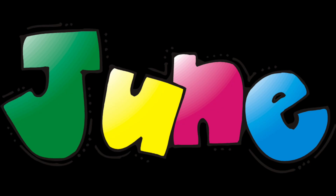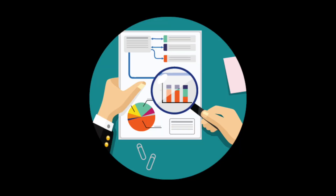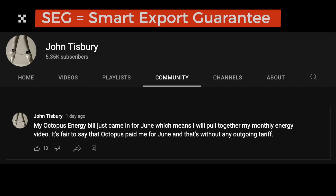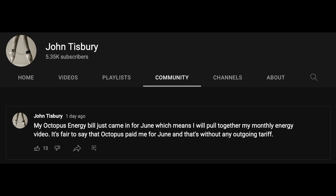Hi, John here and welcome. June's been a busy month for us and I've some new things to share with you data-wise. I also teased you if you saw my post on the community area of my YouTube page that Octopus Energy have actually paid us for the month for our energy usage. And that's not SEG (Smart Export Guarantee) or our FIT feed-in tariff payments either, as you'll see later in the video.